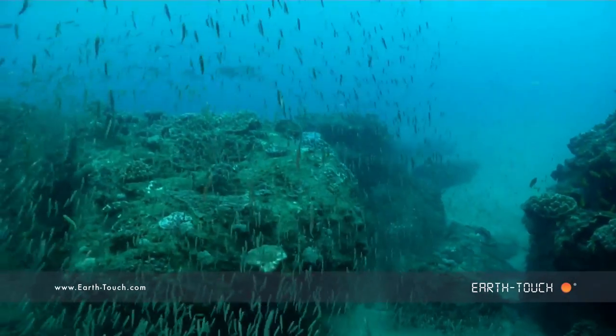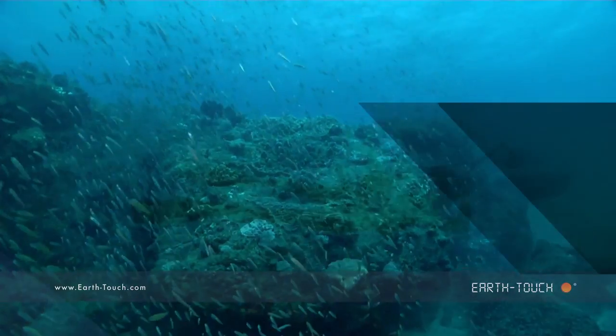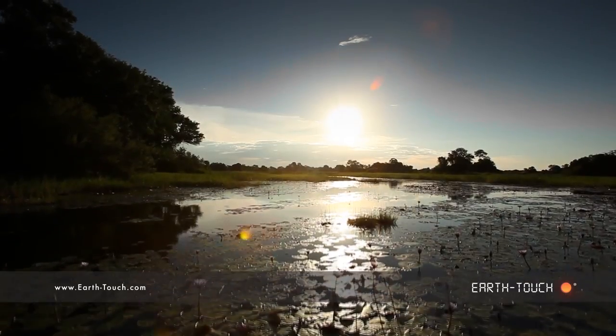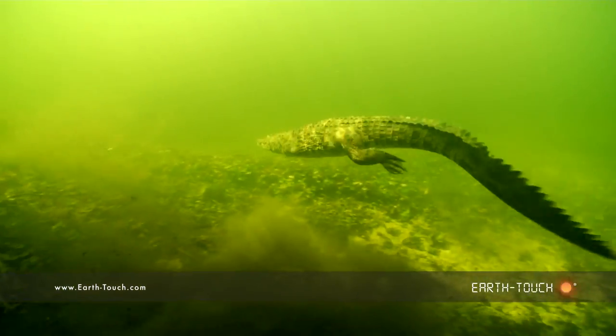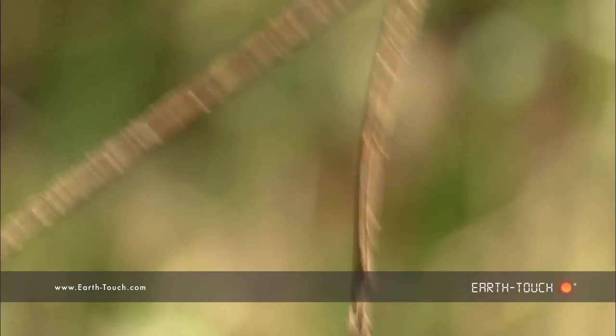And another stunning dive here at Stringer Reef. Just a myriad of different species — this environment is amazing. Absolutely beautiful to watch.